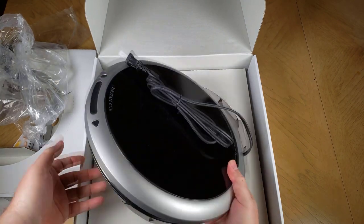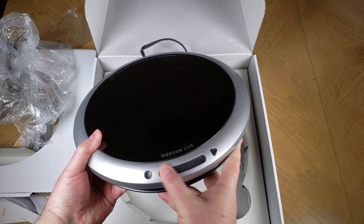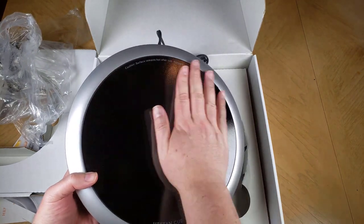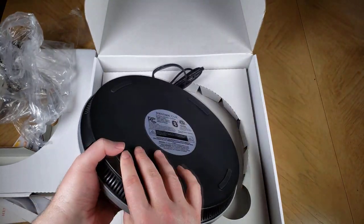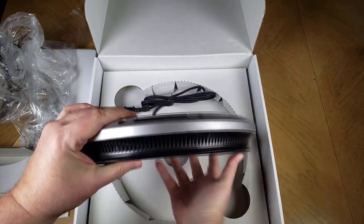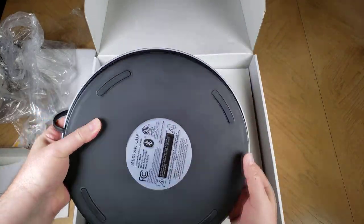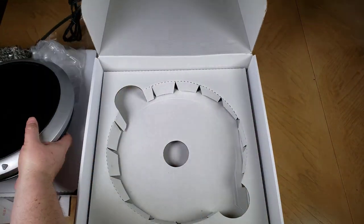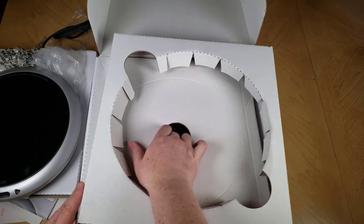You're getting a lot with this. You're not just getting a burner, you're not just getting a pan. You're getting a guided cooking mobile app with hundreds of chef-created recipes, and they're constantly adding more. You pair both the pan and the burner with Bluetooth to your iOS mobile device, and the app will control the temperature and walk you through the whole process of making different dishes.